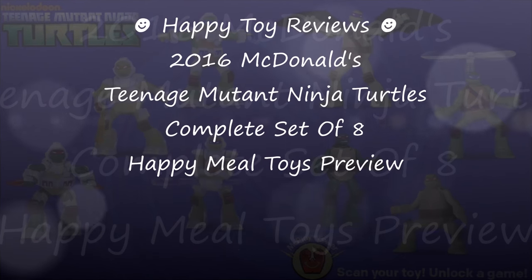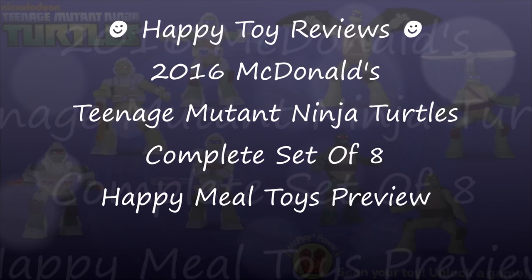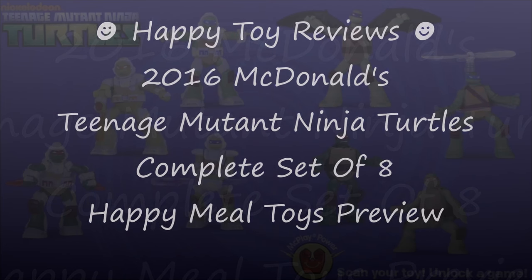Hello everybody, it is Happy Toy Reviews and today we're going to preview the 2016 McDonald's Teenage Mutant Ninja Turtles complete set of 8 Happy Meal Toys.